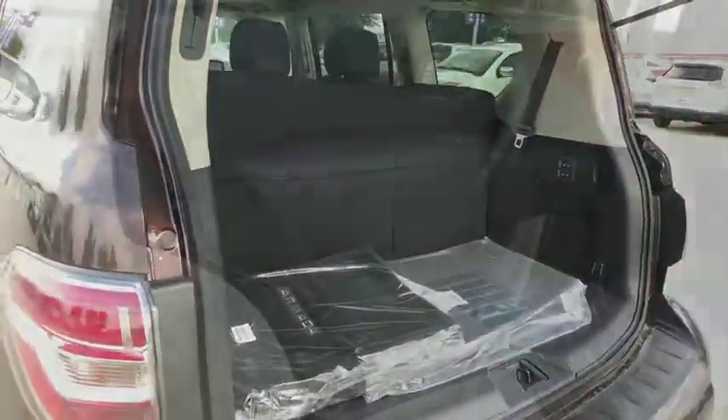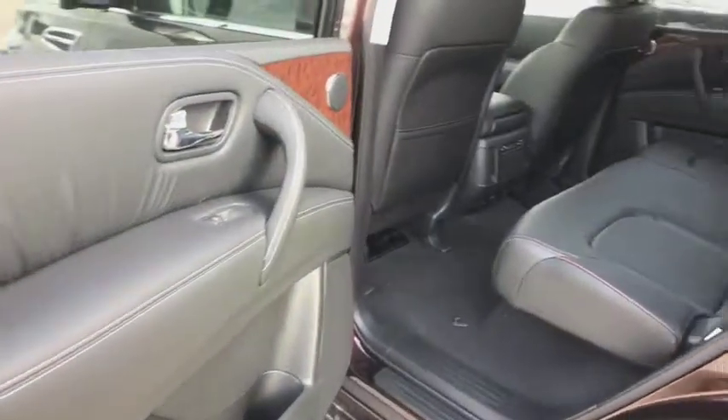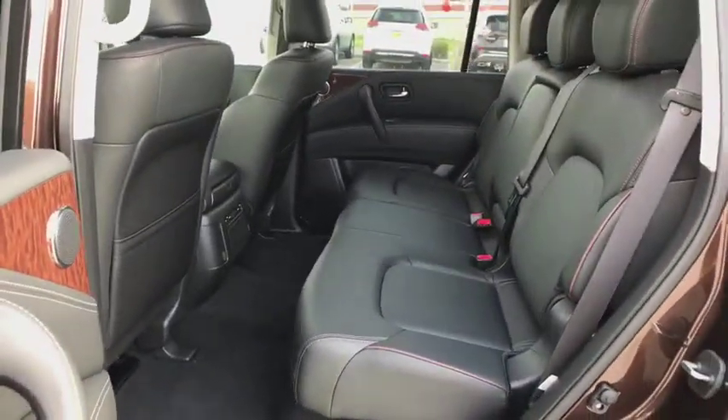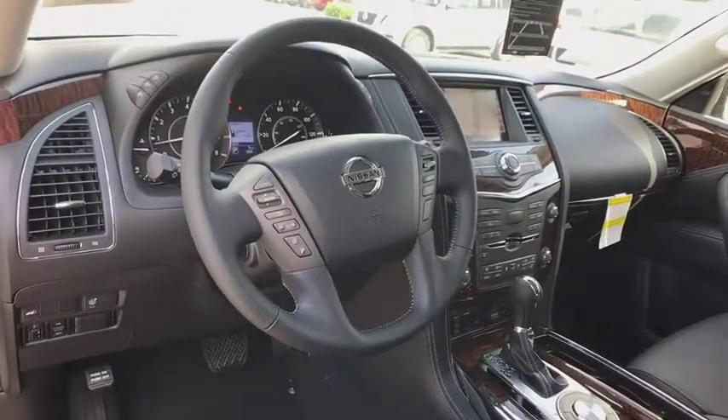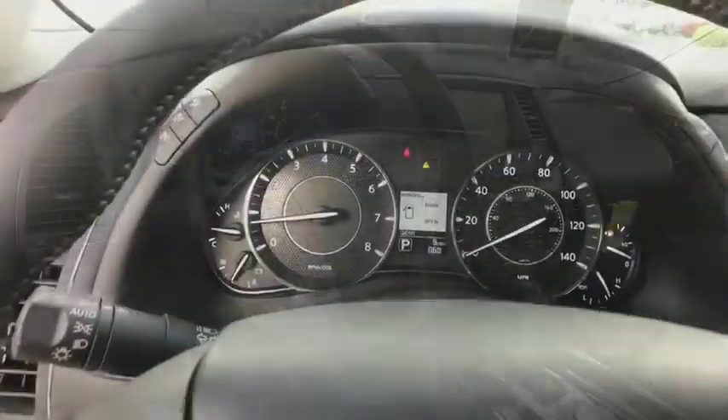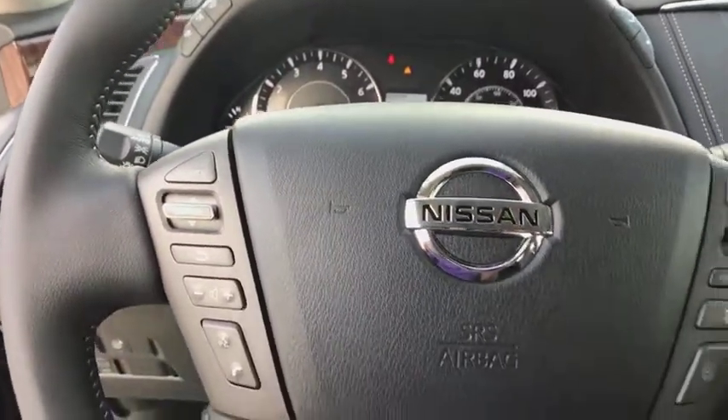Anti-lock braking system, leather-wrapped steering wheel, Bluetooth, adjustable steering wheel, power steering, cruise control, keyless start, four-wheel disc brakes, and auto-dimming rear view mirror. If affordable style and reliability are what you're looking for,